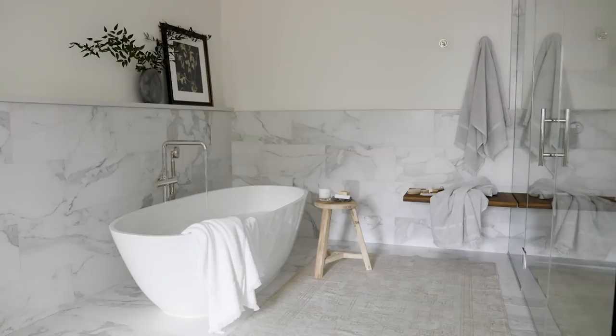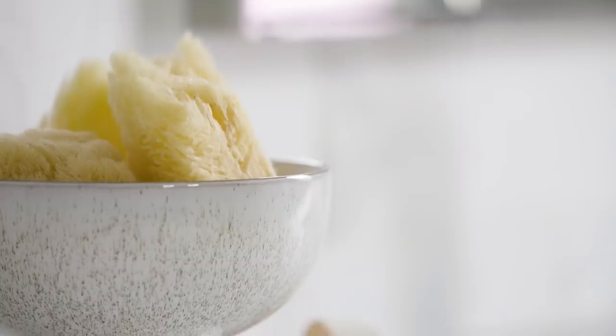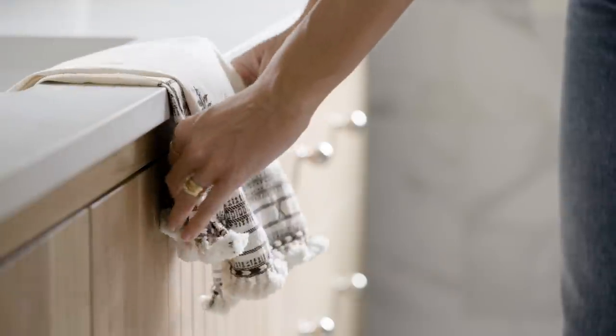Keeping the bathroom clear of clutter is one of the easiest ways to bring a clean design and clarity to your space. Use canisters and trays to organize basic bathroom amenities and incorporate essential luxuries to give intention and quality to your bathroom routine.